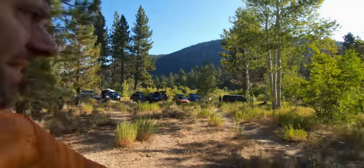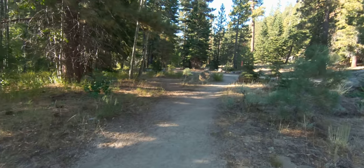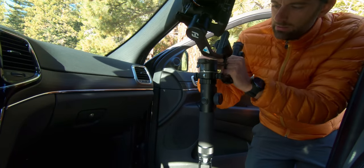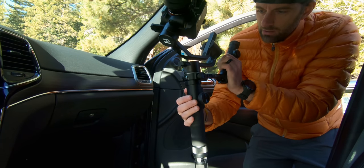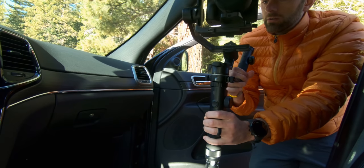Alright, we made it to the next aid station — this is called Housewife Hill. The aid station's back here and they're coming from the trail up here. I'm going to go check out the aid station but I don't want to miss them. It's only been 2 hours and 15 minutes and they have a 7-mile stretch, so I think it's going to be a while.